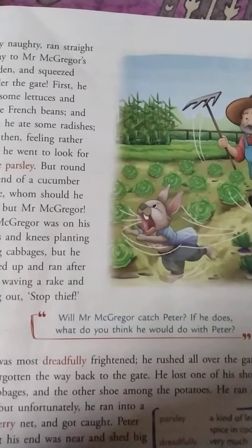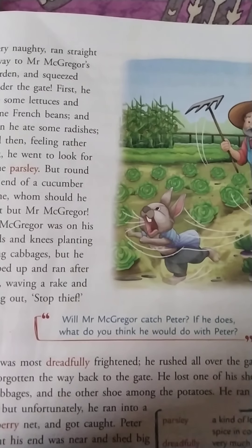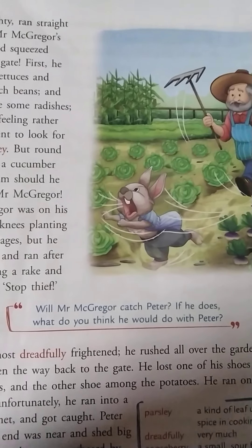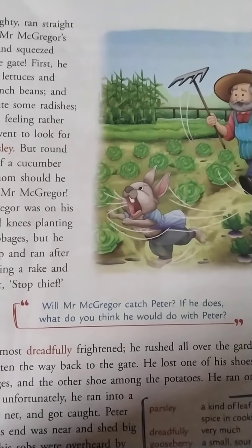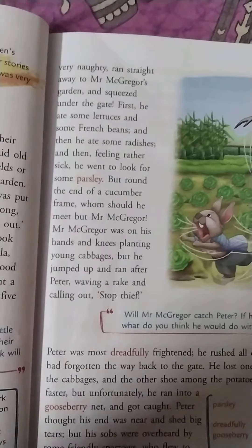Will Mr. McGregor catch Peter? If he does, what do you think he would do with Peter? Do you think McGregor will catch Peter? Children, did you understand the story? I will stop here.